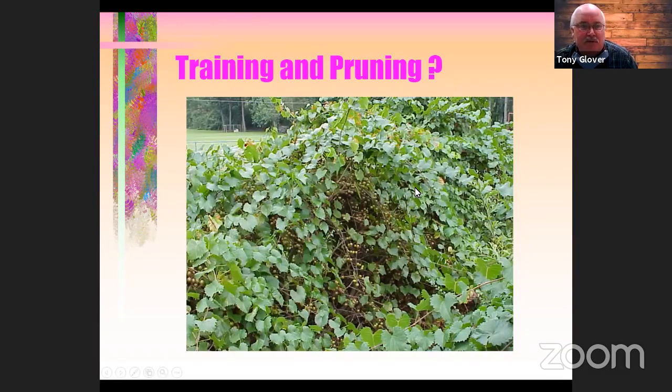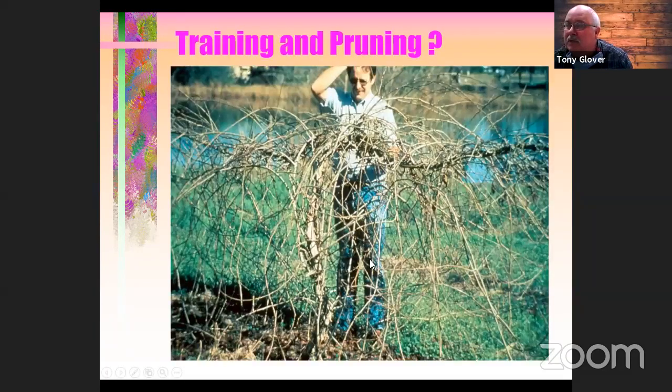If you walk along the edge of the woods you'll see muscadines growing to the top of trees — they can grow almost at the level of kudzu in terms of their potential for growth. What happens if you don't train and prune them regularly is you get lots of fruit, but they'll all be very small, very poor quality — mostly skin and seed with not much of what you actually want from the grape.